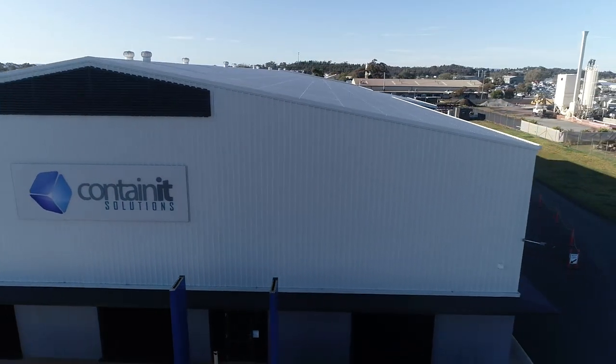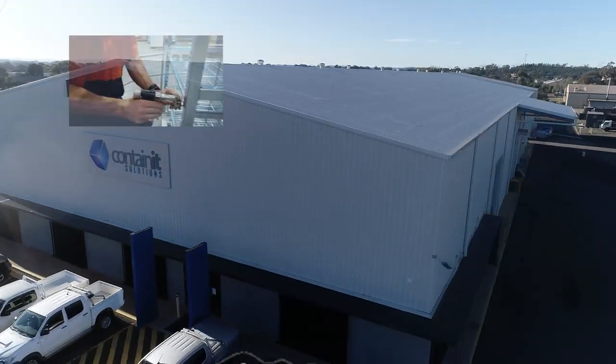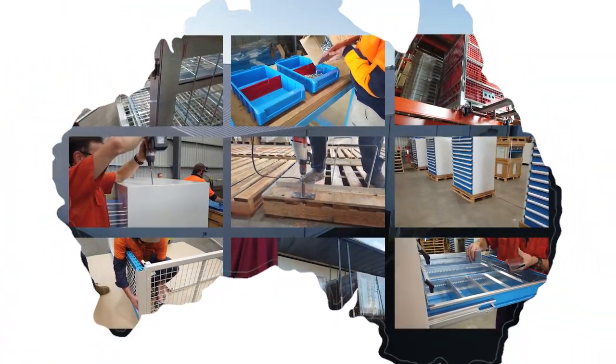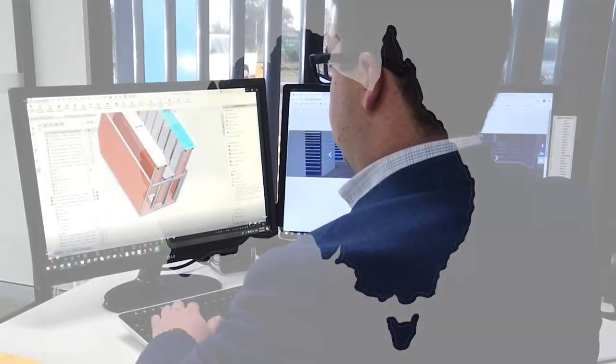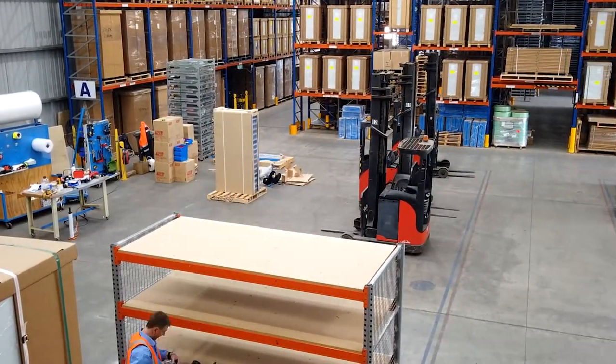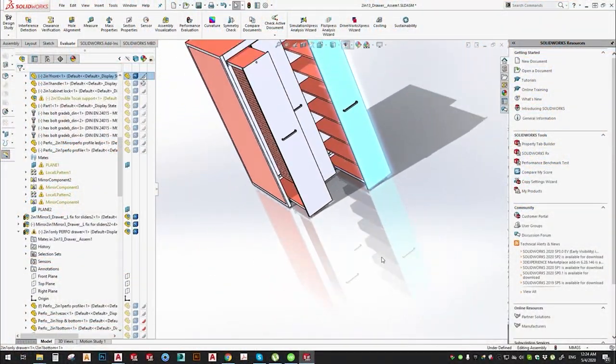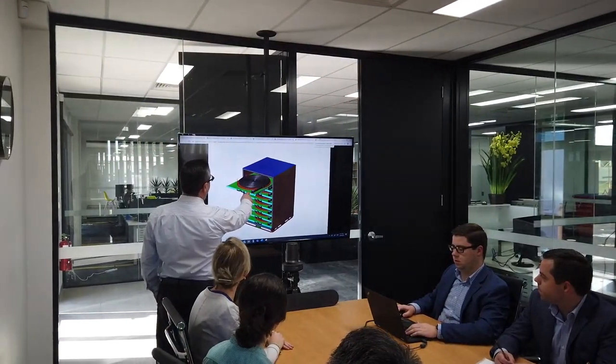Container Solutions is a manufacturer and importer of quality industrial storage systems, servicing major companies right across Australia and the Pacific Rim. As the direct supplier and designer, we help our customers get more value for their budget. Since its inception, Container Solutions has focused on delivering unique solutions through smart design.